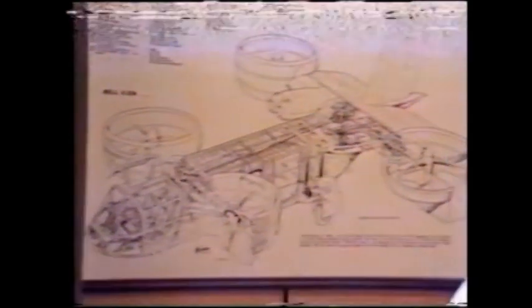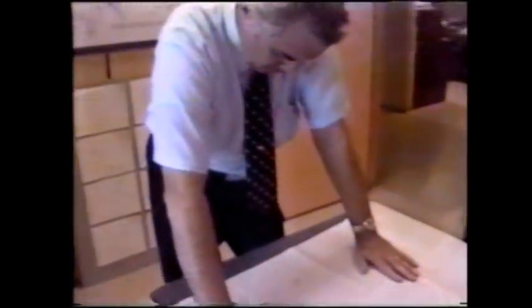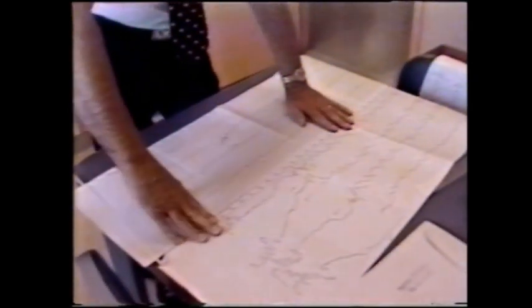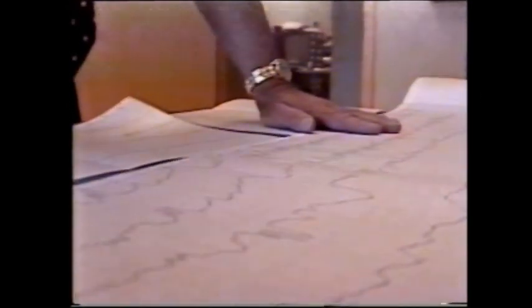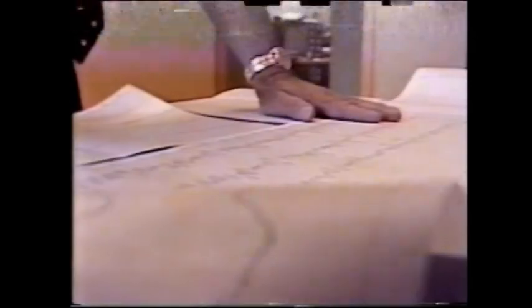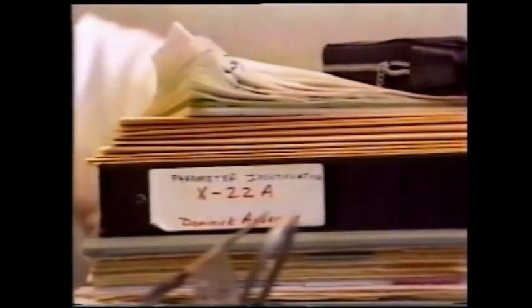A great deal of effort goes into preparation for a flight. It really usually starts a minimum of a couple of days ahead of time in terms of the detailed flight plan, the test, and notification of all the people involved. I can't think of any activity that is more of a team effort. We are totally and crucially dependent on every single member of the team.